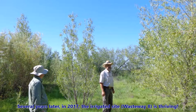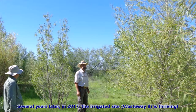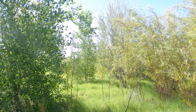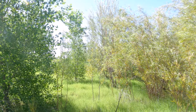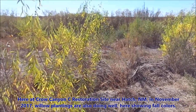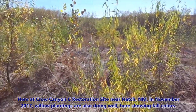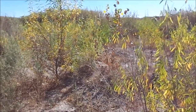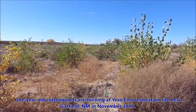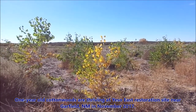Several years later, in 2017, the irrigated site at Wasteway No. 8 is thriving. Here at Crow Canyon Sea restoration site near Hatch, New Mexico, in November 2017, willow plantings are also doing well, here showing fall colors. One-year-old cottonwoods are thriving at the Yeso East restoration site near Garfield, New Mexico, in November 2017.